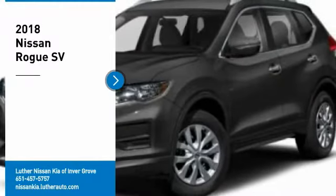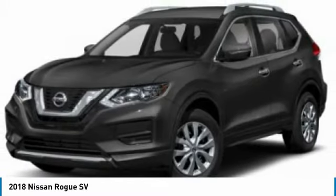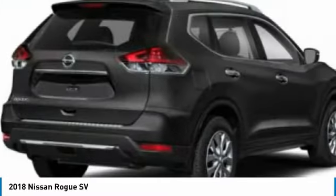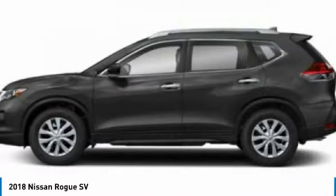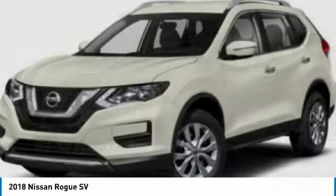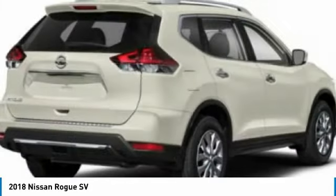Make a great choice today with the 2018 Rogue. The stylish Rogue gets 27 miles per gallon and still boasts nearly 58 cubic feet of cargo space. With a 5-star side impact safety rating and confident handling, the Rogue is more than you expect and everything you deserve.